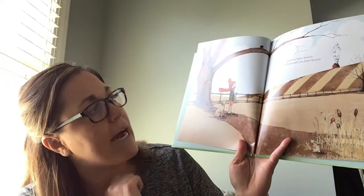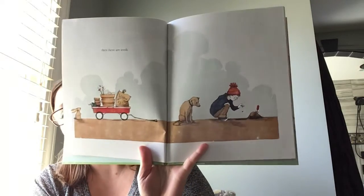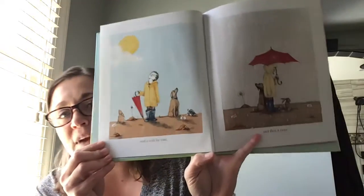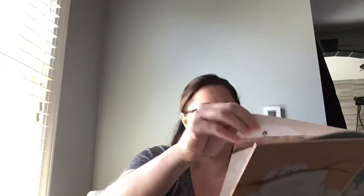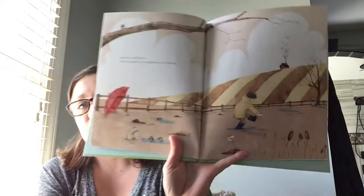First, you have brown. All around, you have brown. Then there are seeds. Have any of you started some seeds to start planting flowers or in your garden? I know we have. And you wish for rain. And then it rains. And it's still brown, but a hopeful, very possible sort of brown.